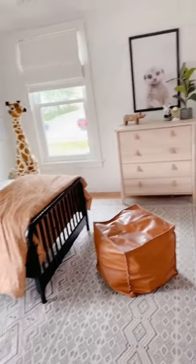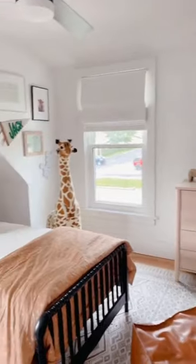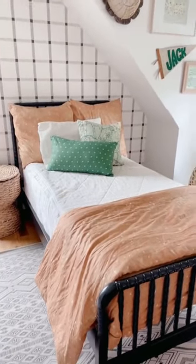And last, my absolute favorite Jenny Lind bed is from Amazon and super affordable. We've had these for five years and love them. Everything's linked on my Amazon.